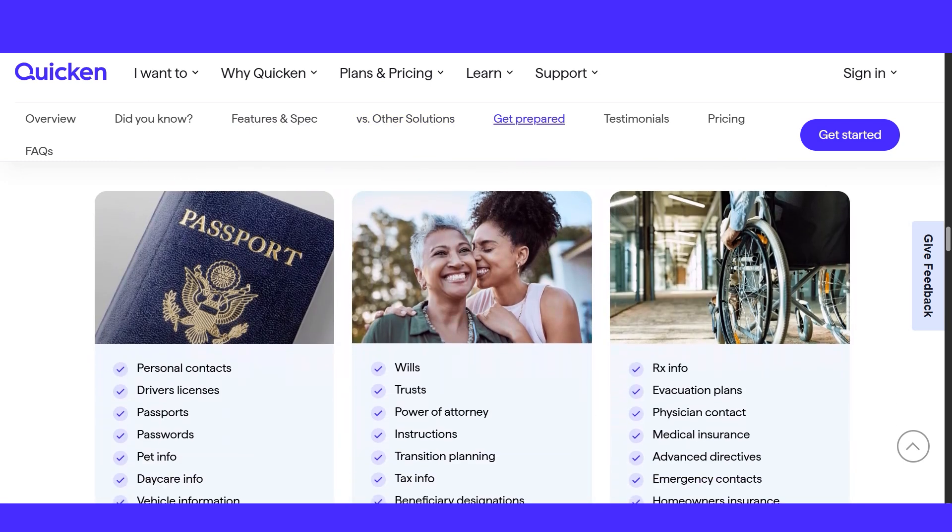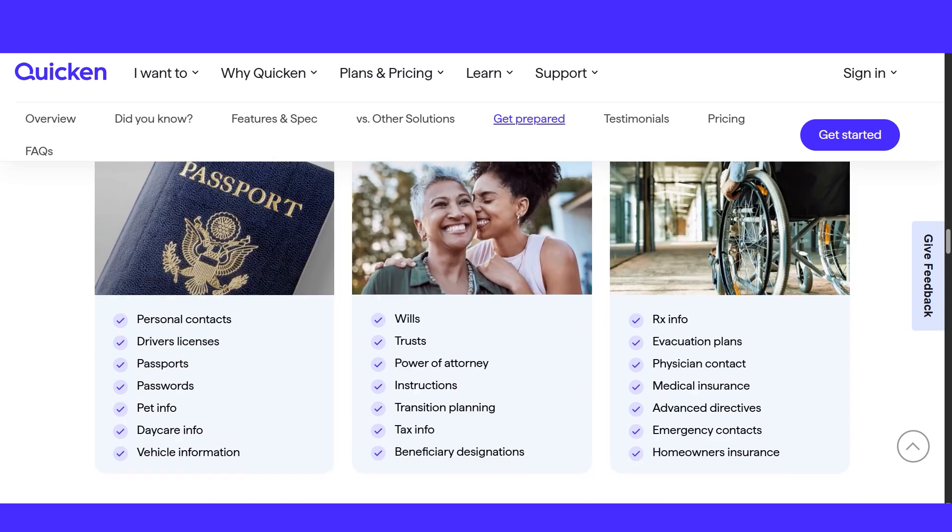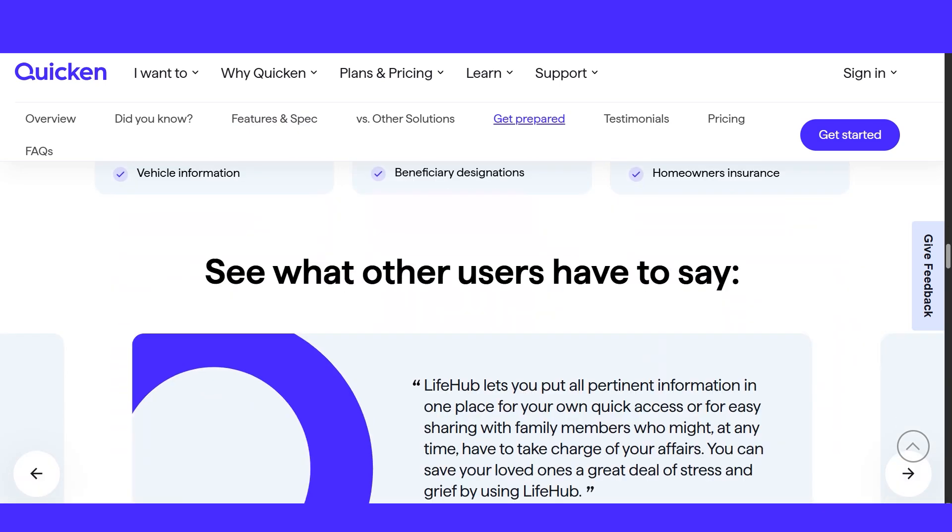Accessible to all subscribers, Quicken Life Hub aims to simplify managing life's important details.